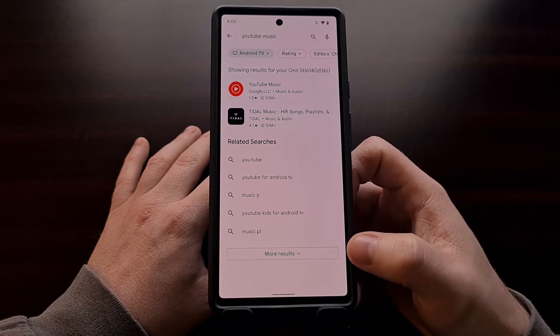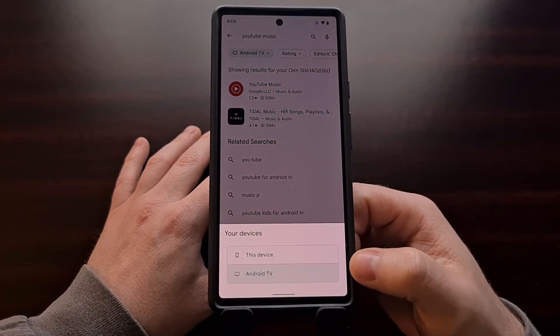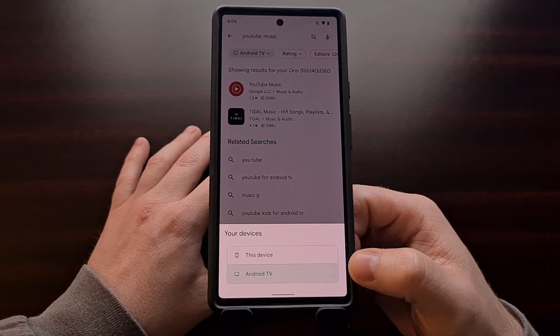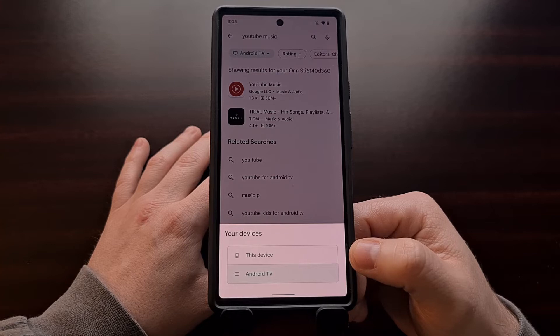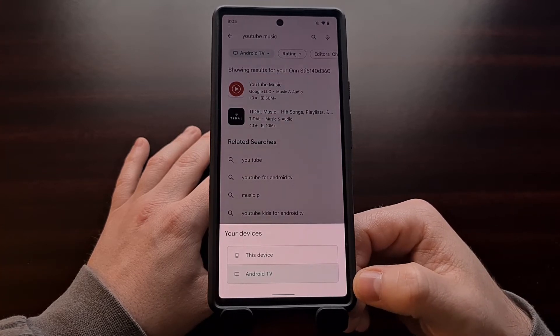Right now there are two options visible, but if you have a smartwatch registered to your account then you should see three options: one for "this device," one for Android TV, and one for watches.